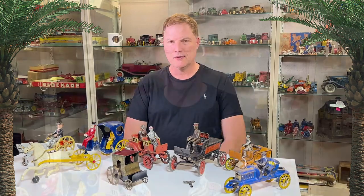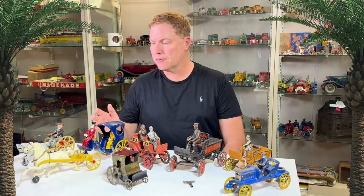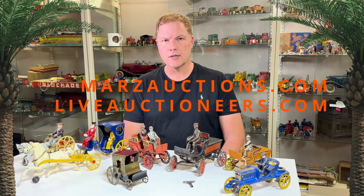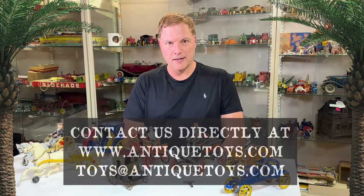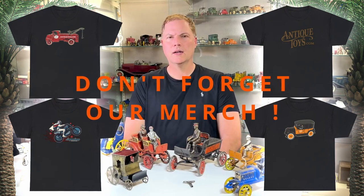I appreciate your attention — this might have been a little long but there's a lot to talk about. Keep us in mind if you have similar toys: Hubley, Kenton, Harris, early American tin like Fallows, or J&E Stevens. We buy, take consignment, and help with MARS auctions and premiere auctions multiple times a year. Reach us at toys@antiquetoys.com. My name is Ed — subscribe, like the video, comment below, and have a great day.